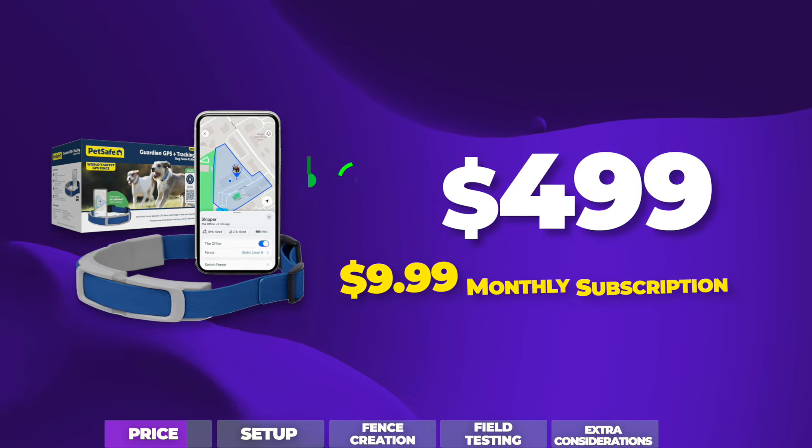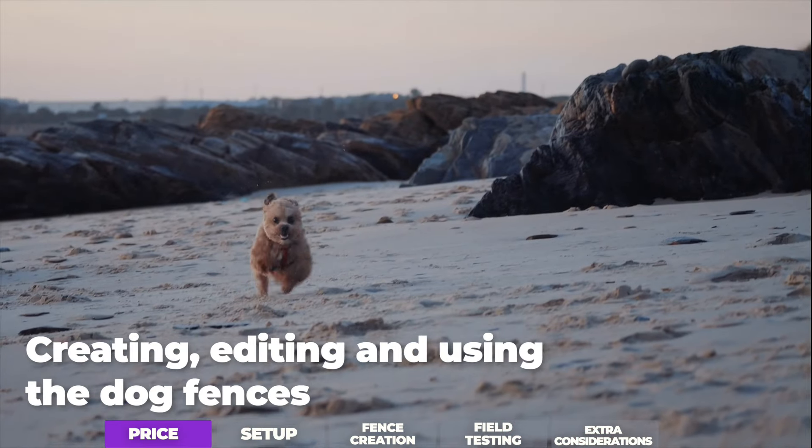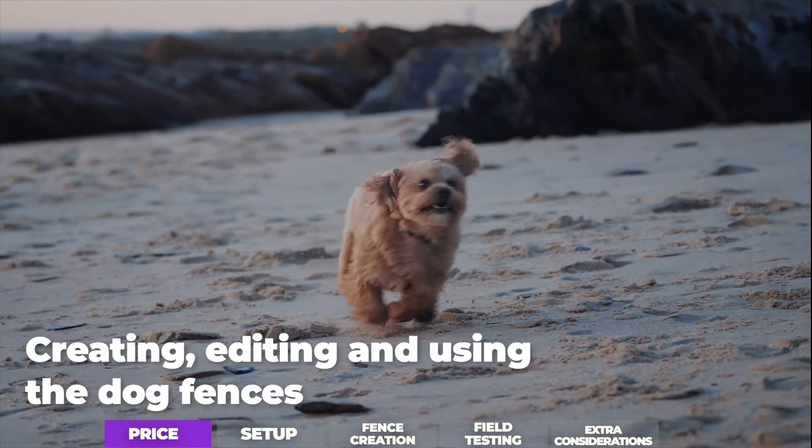That works out to roughly $120 annually, and you'll get your first month's membership free. Both membership fees cover GPS services, cellular data, and creating, editing, and using the wireless dog fences.